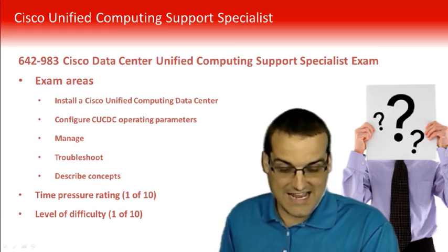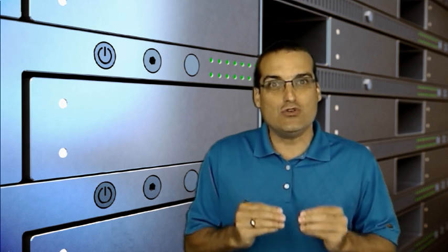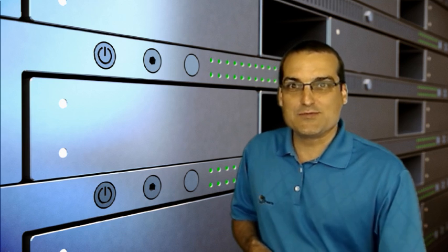With that said, let me caution you. Just like any Cisco certification exam, you are going to do what I ask you to do in the course and study using the methodologies I ask you to use — so you do have to study. It's not that easy. Thanks so much for joining me in this presentation where we took a look at this Data Center Unified Computing Support Specialist Exam.